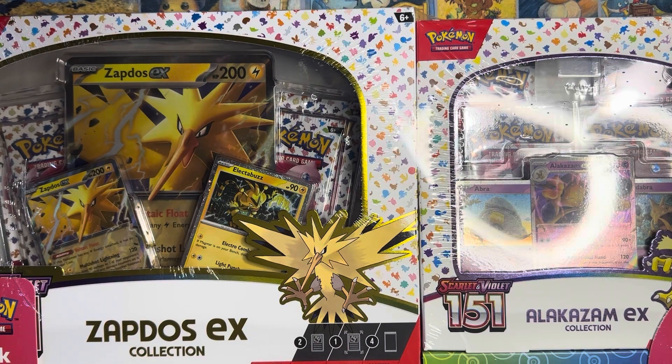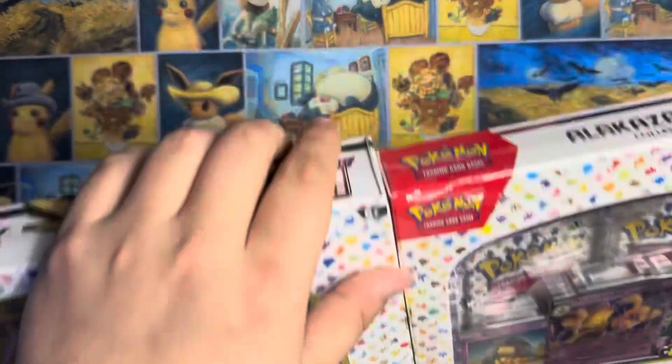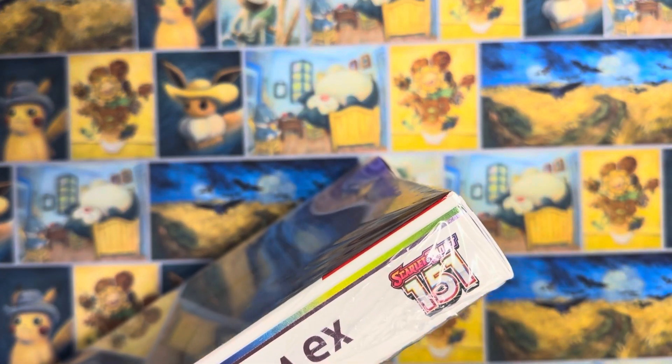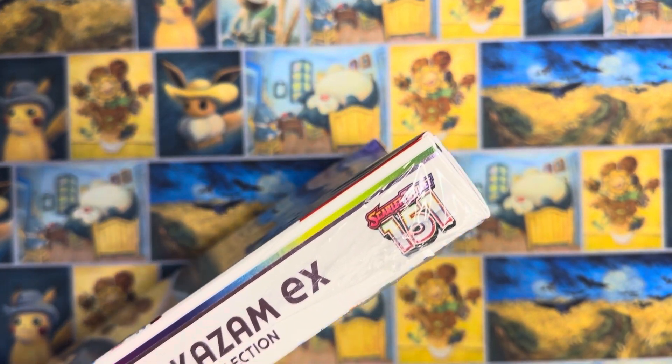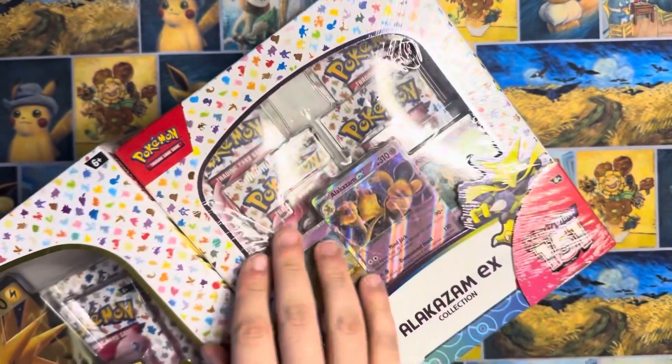Today it's apparently a rainy day for us because we're going to be cracking into this. Let's go ahead and get into this box. I've been seeing what I assume is going to be the last of 151 coming out here.